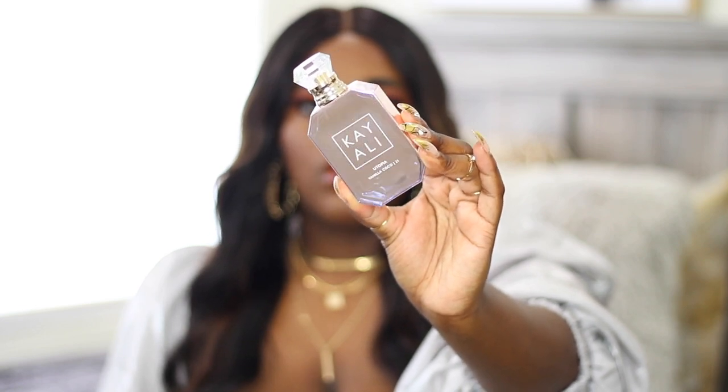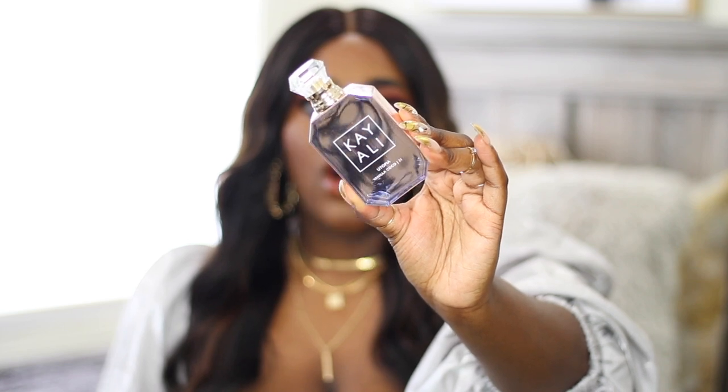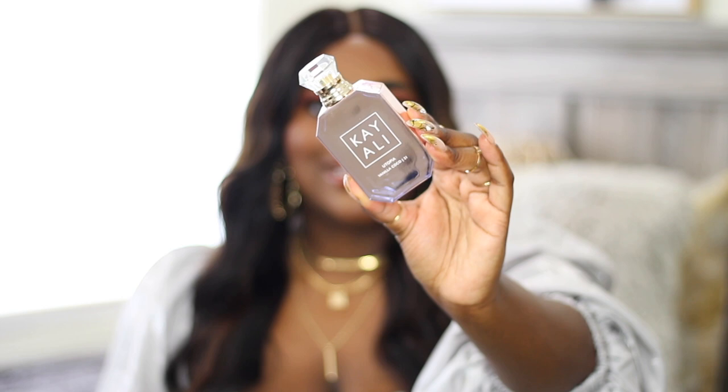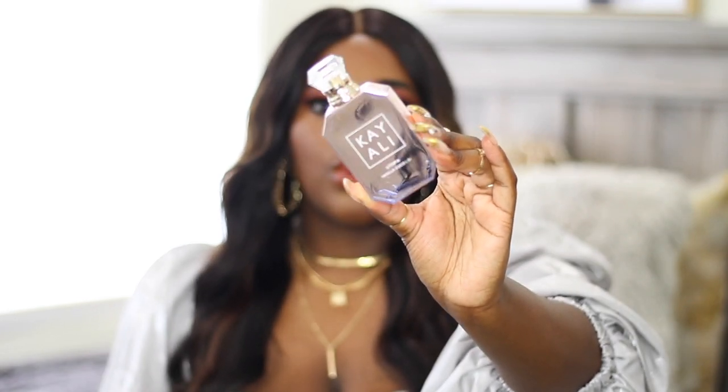Here is the bottle up close — it's super, super pretty. It's the same shape as all of their other fragrance bottles, but it does have that metallic overlay to it, which is so, so beautiful. I am so excited to get into this fragrance. I've got my little testing paper right here and we're about to spray it and see what this is all about.